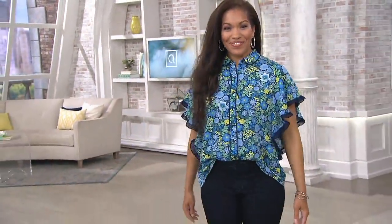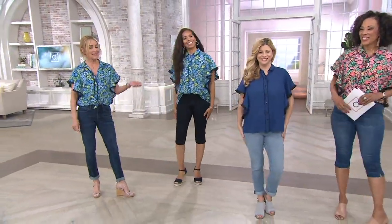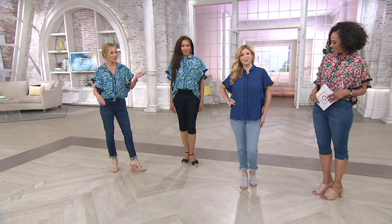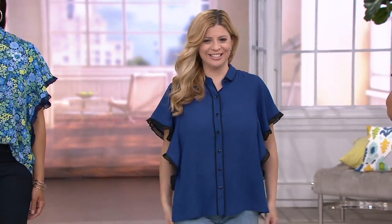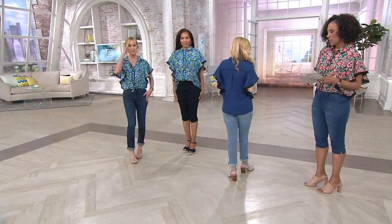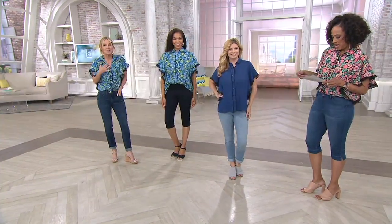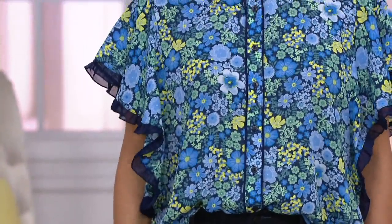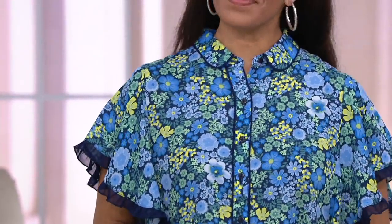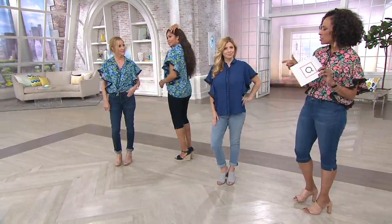Meredith is our petite model at 5'2½" — I always steal her half inch and she reminds me not to. She has the cutest little girl, Monroe. Her life needs to consist of throw-it-on-and-go, and it needs to be machine washable, which this checks all those boxes. Just because you're running around like a crazy person all day doesn't mean you don't want to look good. This is an easy way to look beautiful — a blouse that adds polish without being fussy.